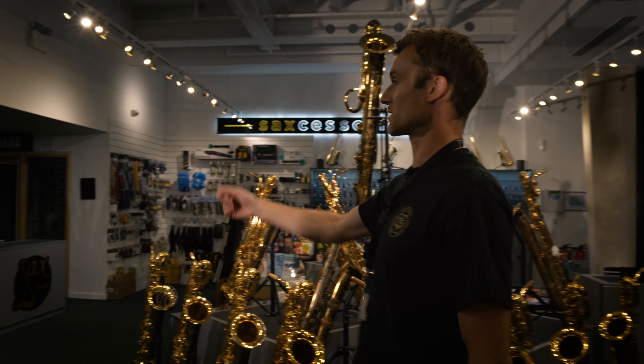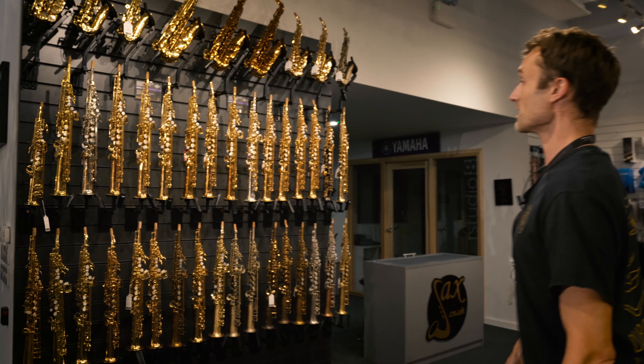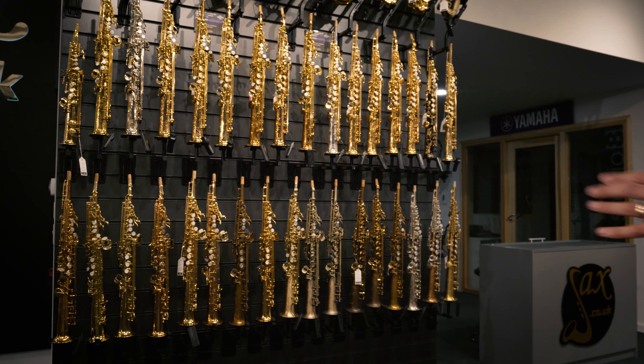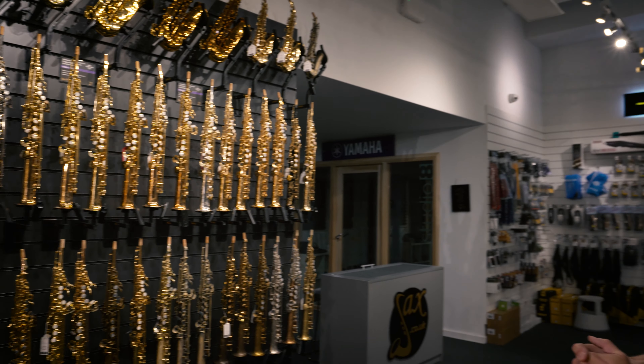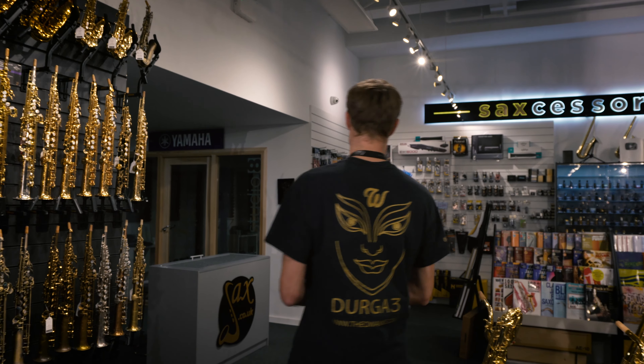As we move over in this direction, check out this wall of soprano saxophones. We've never had so many soprano saxophones in one place. We've got all the various manufacturers represented in different finishes, lacquers and variations.